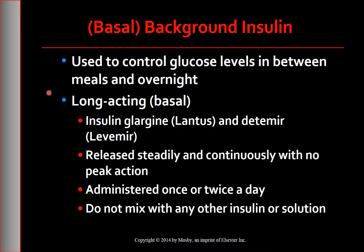Many people with type 2 diabetes who use mealtime insulin injections or oral medications also require basal insulin to adequately control blood glucose levels. Long-acting insulins are released steadily and continuously and for most people do not have a peak of action. Although they are typically used for once-daily subcutaneous administration, detemir can be given twice daily. Because they lack a peak action time, the risk for hypoglycemia is greatly reduced. Do not mix or dilute glargine or detemir with any other insulin or solution in the same syringe.